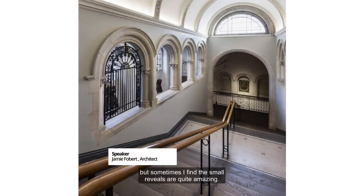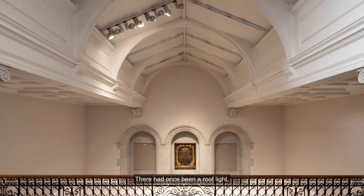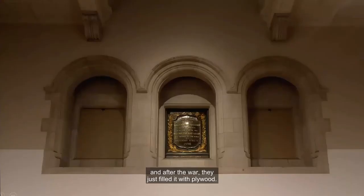The Grand Stair — there's big reveals and there's small reveals, but sometimes I find the small reveals are quite amazing. There had once been a roof light, and we realized that roof light was long gone, destroyed during the war. After the war, they just filled it with plywood.